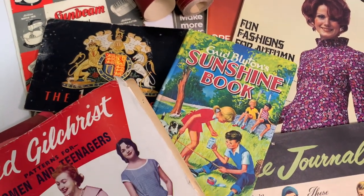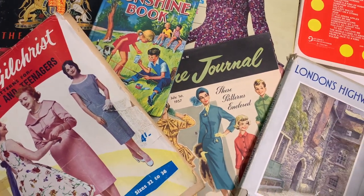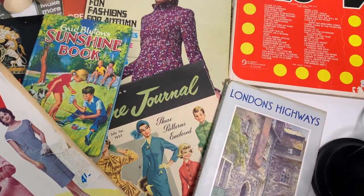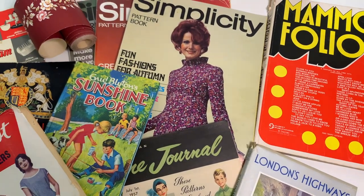Hi everyone, welcome to another video. Today is another Thrifty Thursday haul showing you some of the items that I've picked up in the last two weeks. Hopefully it inspires you to look for your own secondhand items for journaling and paper craft.